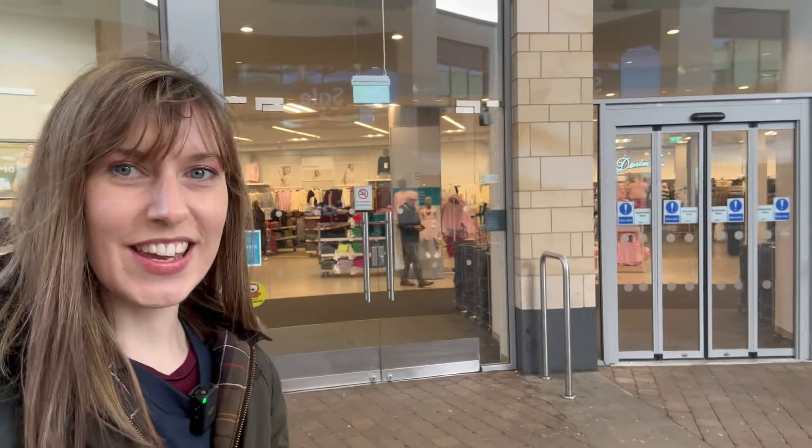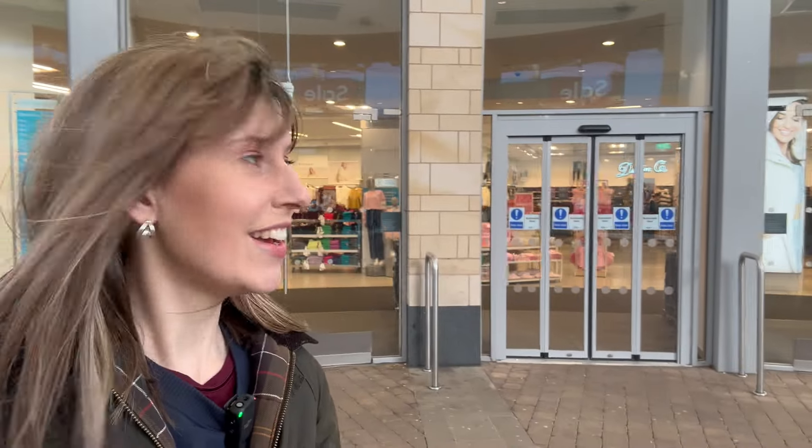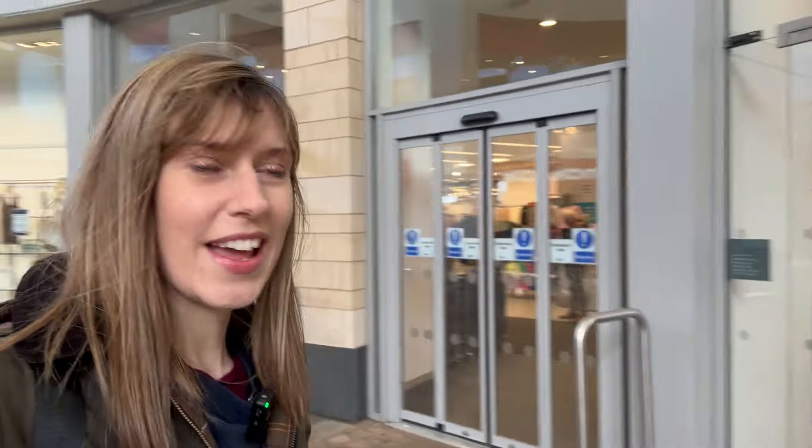Hi, so today we're outside Primark. I'm going to have a look and see what Valentine's Day things they have in, if they have anything in. It's a little bit windy today so hopefully you can hear me okay. When we get inside you'll hear me fine anyway. It's been a couple of weeks since the last time I came - they didn't have any Valentine's Day things in then. They came in beginning of January so they had a few new things coming in at the start of their new stock. So let's go have a look.